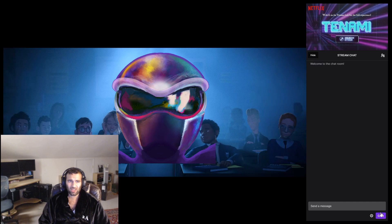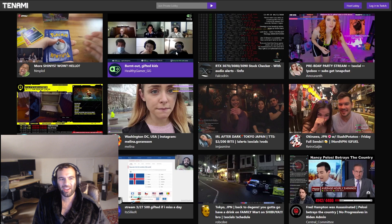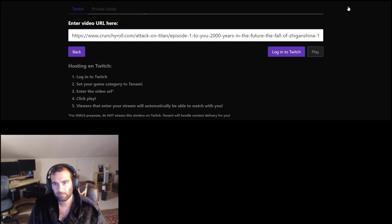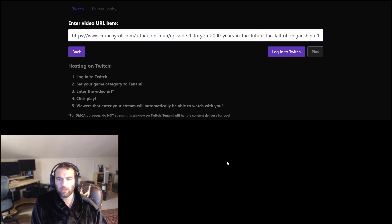Next up, let's go ahead and host a lobby of our own. To start, go to the main menu and click the host lobby button in the top right corner. From there you can select whether you want to host a private lobby or sync to Twitch by selecting your lobby type at the top.